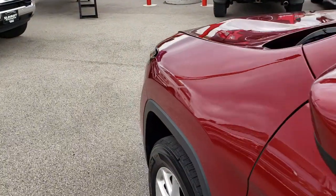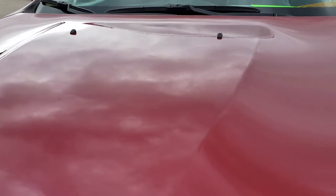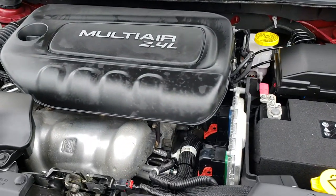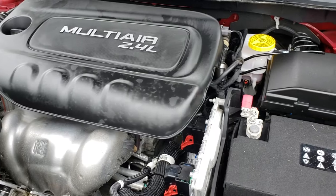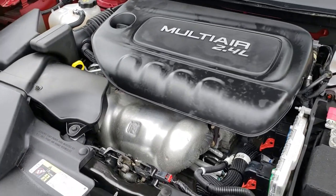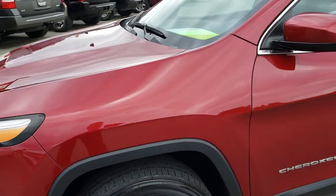I'd like to thank you for checking out the video today. This one also has heated mirrors. Under the hood we have the 2.4-liter multi-air motor. The engine bay is very clean and runs very smooth. This Jeep has been fully safetied and inspected by our service shop. It has a fresh oil and filter change — all the fluids have been checked and topped off. This Cherokee is 100% ready to go.